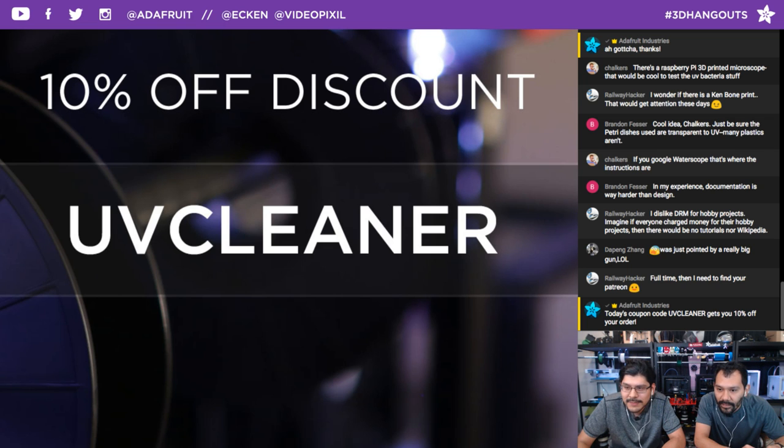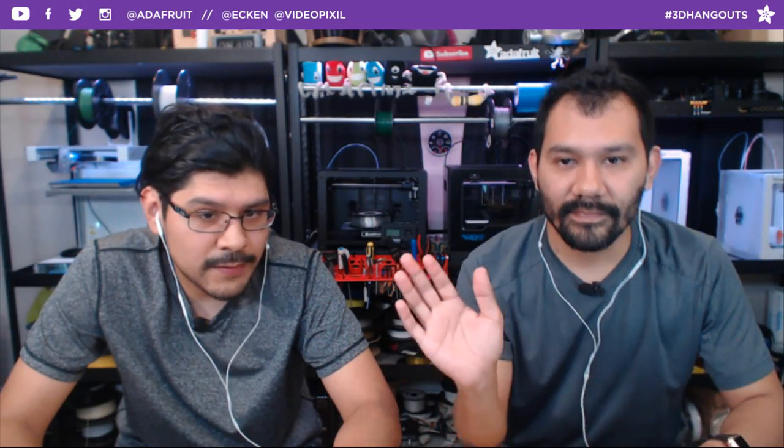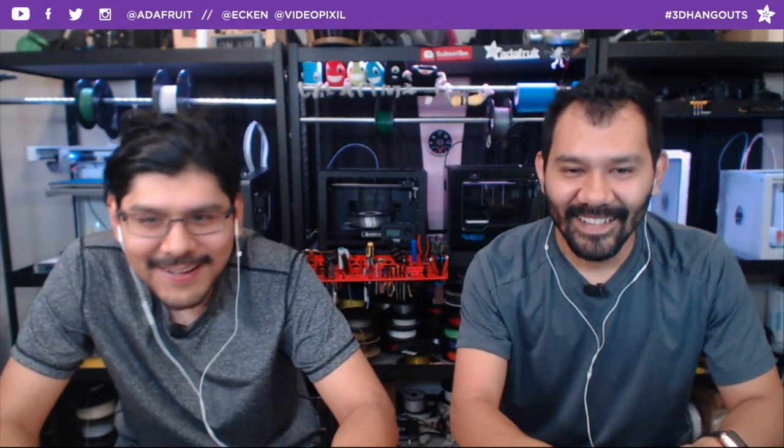I'm glad the guest interview worked out — I wasn't sure with the internet connection. The only issue was the audio cutting out when switching scenes, but that can be fixed before the next recording. Simon is in London so the timing was a little different, but it worked out. We look forward to more interviews and special guests. See you guys next week — good luck with all your maker projects!